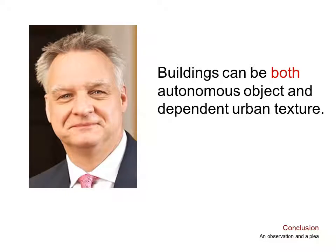I'll conclude this introductory video with an observation and a plea to architects interested in making legible and memorable places within the city. Your buildings should not be isolated objects in free space, and spaces between them should not be formless leftovers incapable of serving as a civic setting for human events. Your buildings should perform the role of both autonomous object and dependent urban texture. Now go watch talks two, three, four, and five to see how. Thanks.